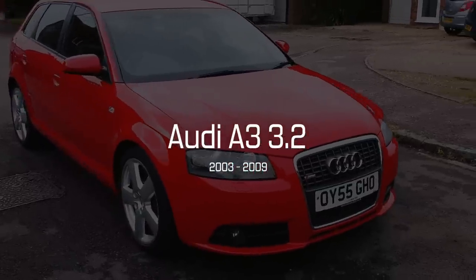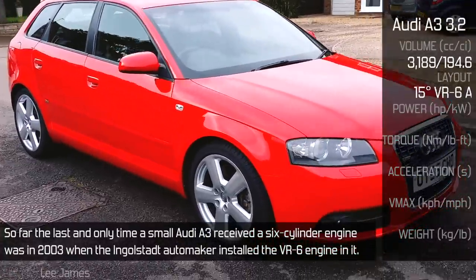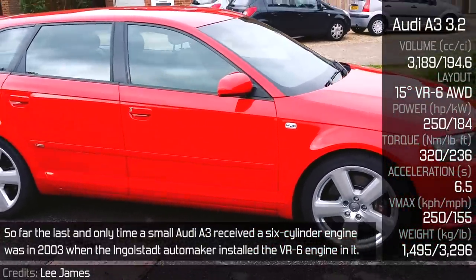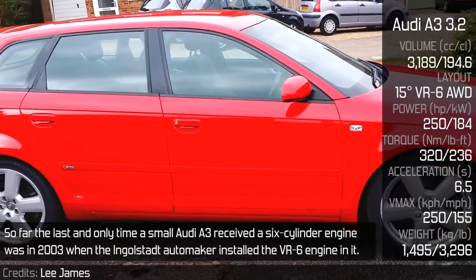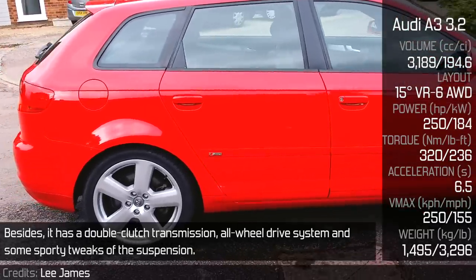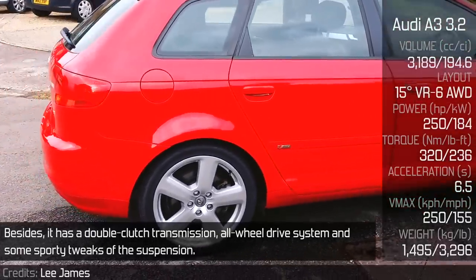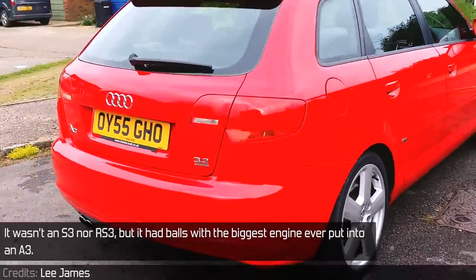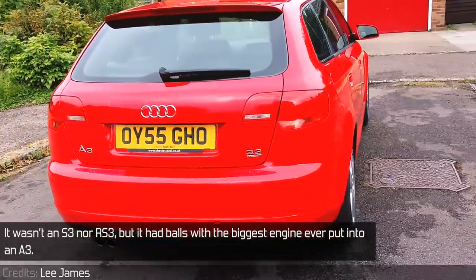Audi A3 3.2. So far the last and only time a small Audi A3 received a six-cylinder engine was in 2003, when the Ingolstadt automaker installed the VR6 engine in it. Besides that, it has a double clutch transmission, an all-wheel drive system and some sporty tweaks to the suspension. It wasn't an S3 nor an RS3, but it had balls — with the biggest engine ever put into an A3.